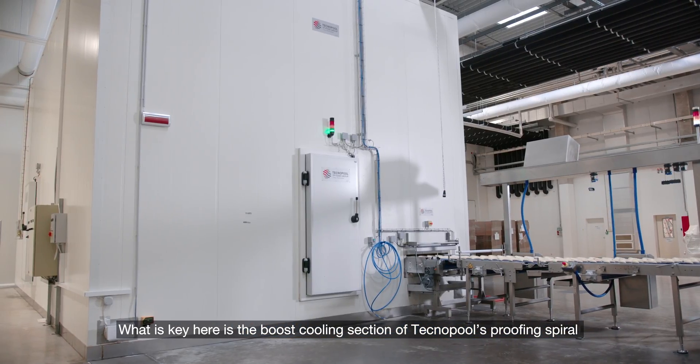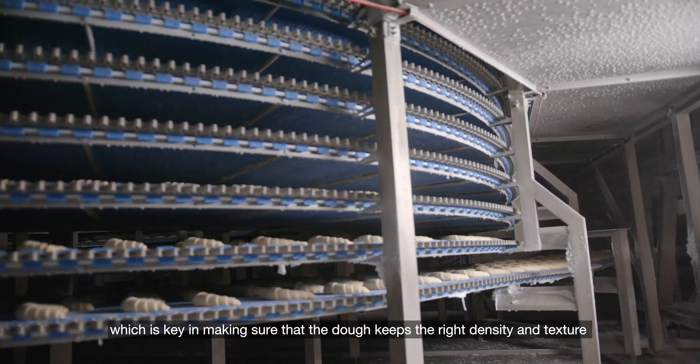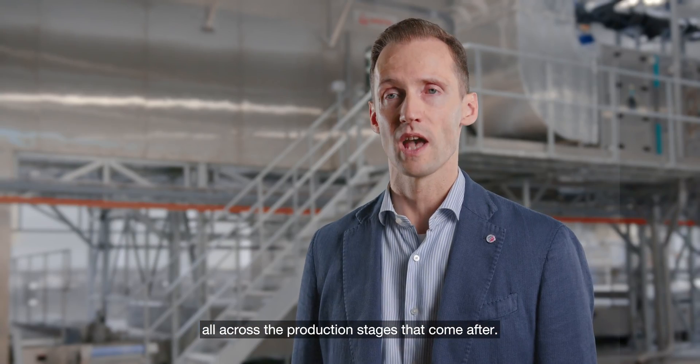What is key here is the boost cooling section of Technopool's proofing spiral, which ensures that the dough keeps the right density and texture all across the production stages to come after.